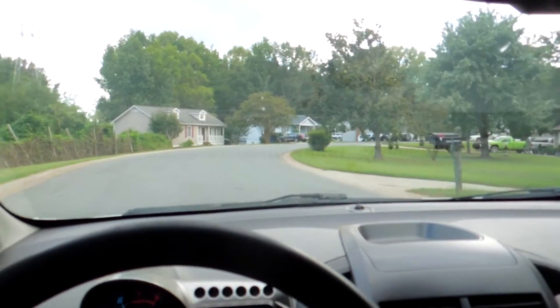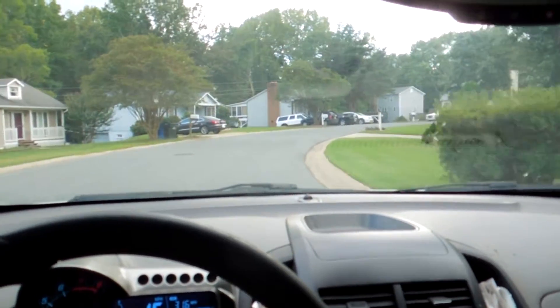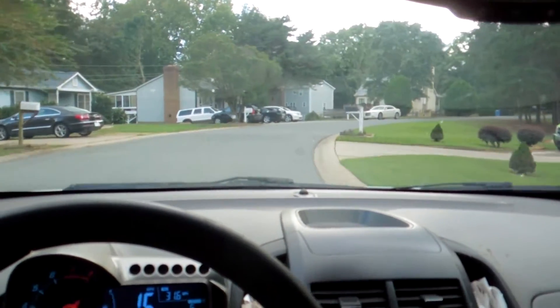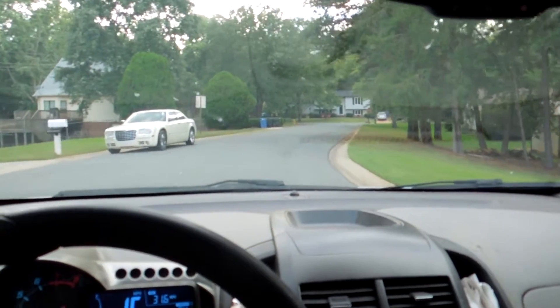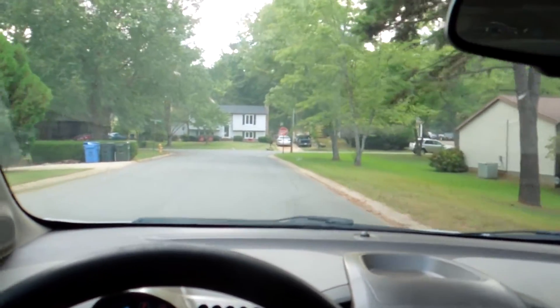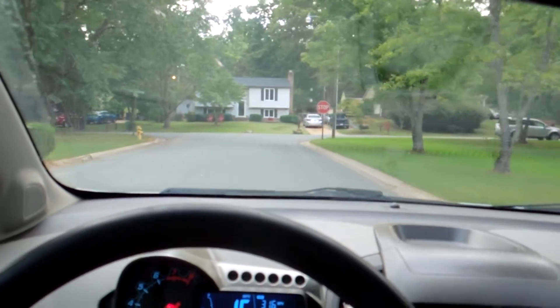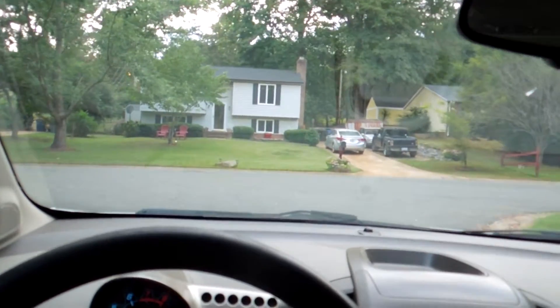Okay, shifting into third. Keep in mind, as a general rule, you're pressing in the clutch each time you shift to a different gear. I'm a little bit on the gas, but here we're coming to a stop sign. So I'm just going to continue cruising in second. Off the gas, in the clutch, put it in neutral, and we're at a stop.